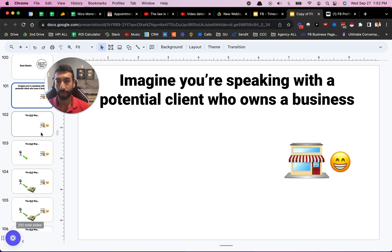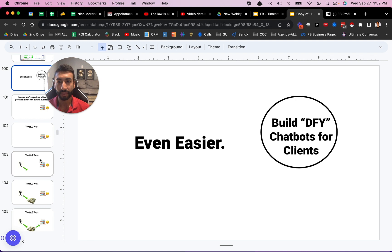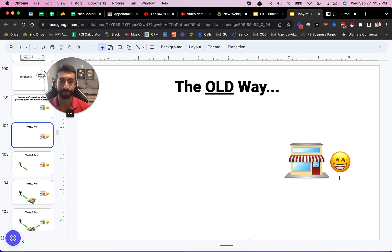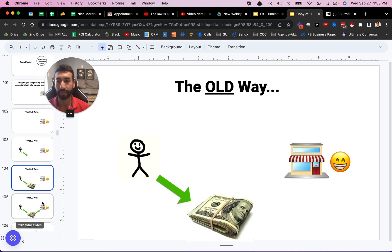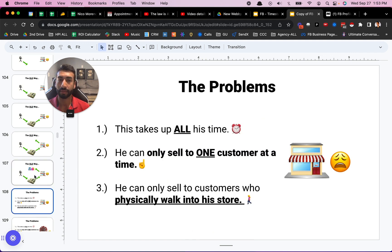Now I'm going to walk you through real quick — how does this business model work and why is it even appealing to businesses? You might be wondering why would someone pay $5,000 for this? Here you go. Imagine you're speaking with a potential client who owns a business. Here's the old way of doing business: a customer walks into the store, brings their money, talks to the business owner, buys their products and leaves. The problems with all of that: this takes up all the business owner's time and he only has a finite amount of time that you cannot scale. He can only sell to one customer at a time, and he can only sell to customers who physically walk into the store.